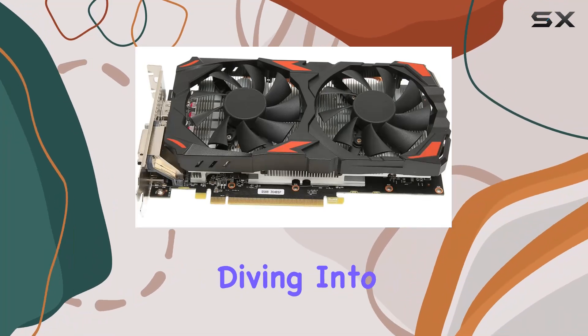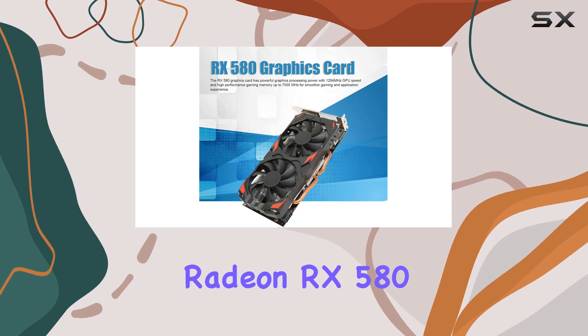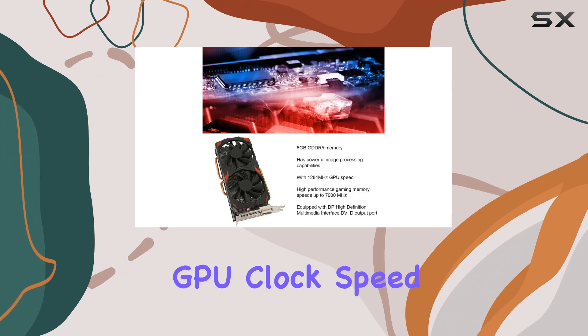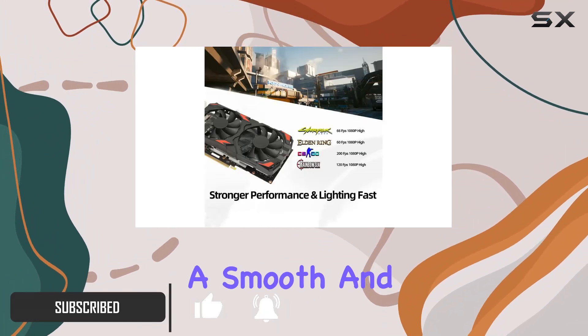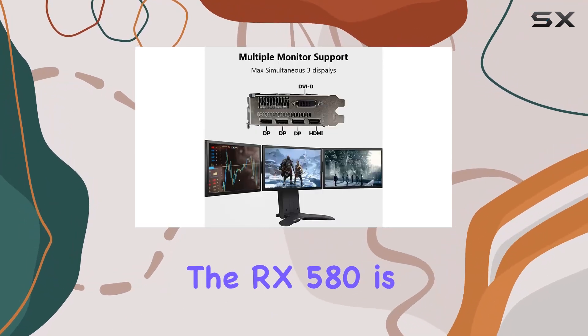Hey everyone, today we're diving into the world of gaming graphics cards with the Quifati AMD Radeon RX 580. Packed with 8GB of GDDR5 memory and a GPU clock speed of 1284MHz, this card promises a smooth and powerful gaming experience. One of the standout features of the RX 580 is its versatility.